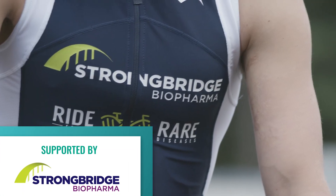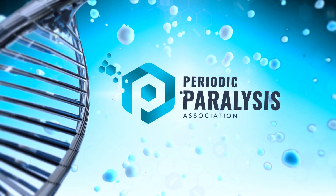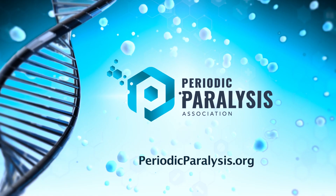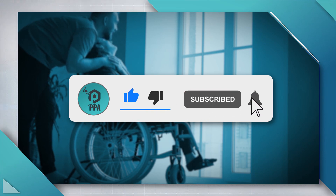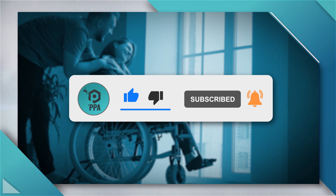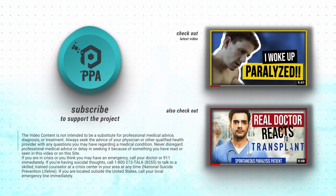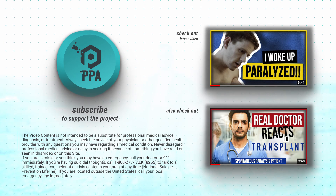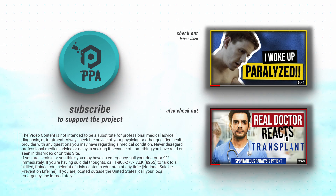We'd also like to thank our partners Strongbridge, tenacious advocates providing breakthrough medicines and establishing unique methods of treatment for people with periodic paralysis. If you'd like to know more, visit periodicparalysis.org. If you enjoyed this video, hit the like button, subscribe to our channel, and hit the bell so you don't miss future videos — it really does help spread the word. You can view other videos about periodic paralysis by clicking the thumbnails, and if you have questions, leave a comment below or reach out on social media.